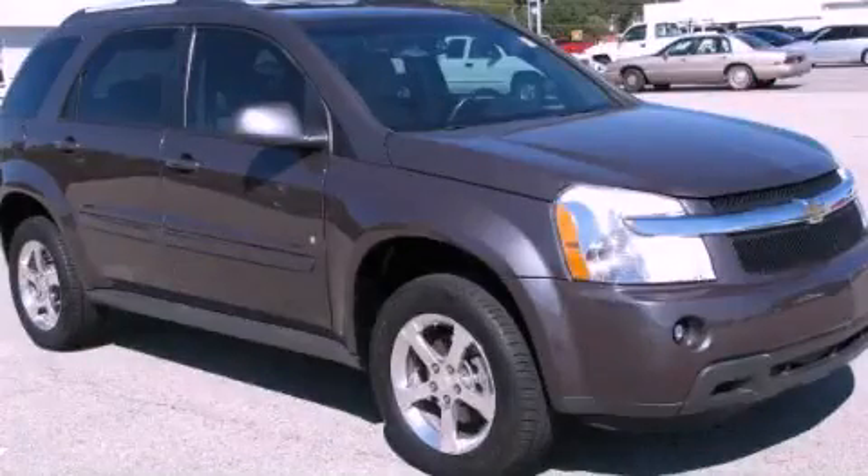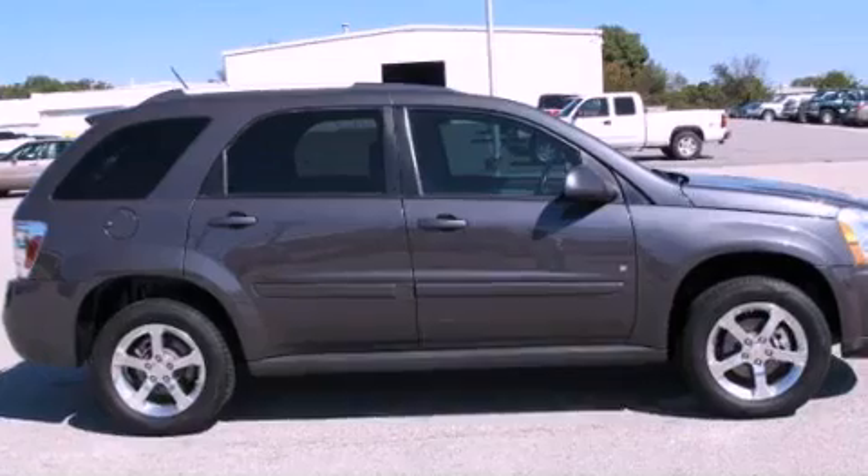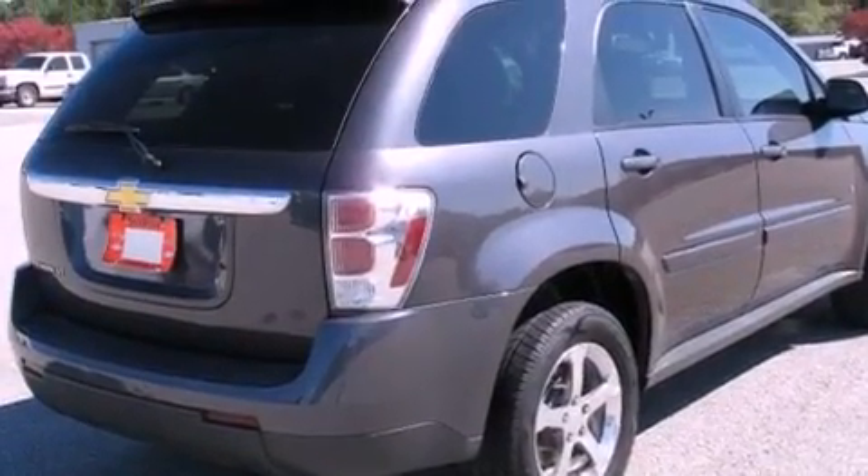This is a 2007 Chevrolet Equinox — functional utility for a modern lifestyle. It features a 3.4-liter six-cylinder engine and a five-speed automatic transmission.